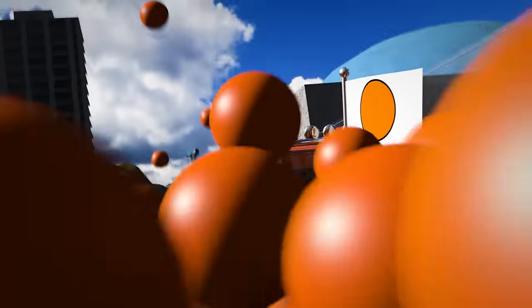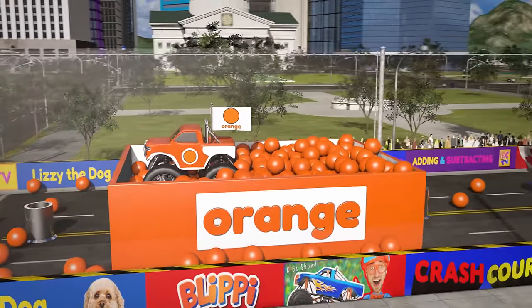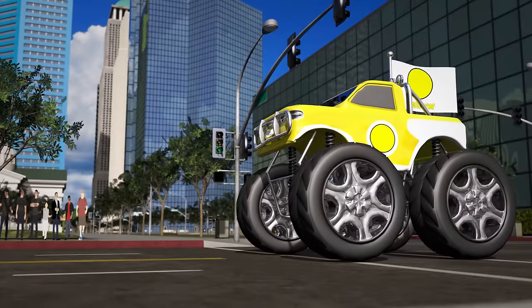Nice! The orange truck jumped through the hoop of fire and landed in the orange ball pit! What do we have next? Do you remember what color this is? That's right, this truck is the color yellow!